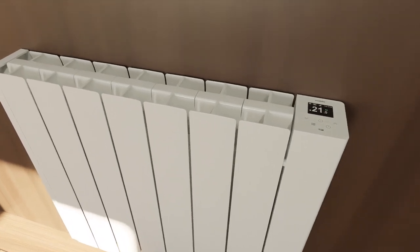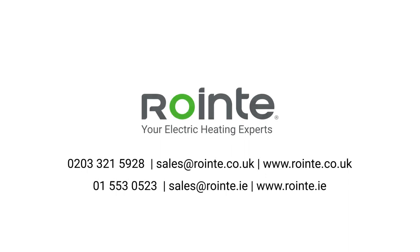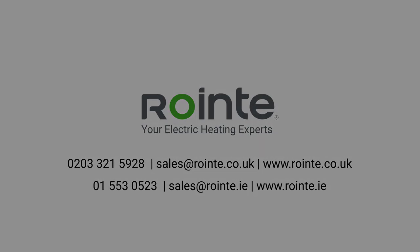Turn your home into a warm, efficient and intelligent space with Rointe's new range of electric radiators, Belize. Contact Rointe today to find out why we're your electric heating experts.